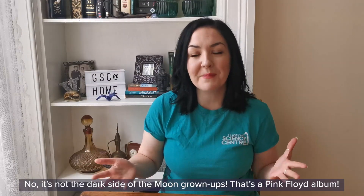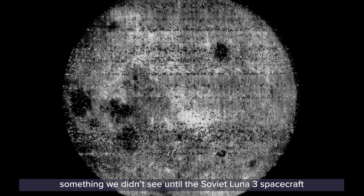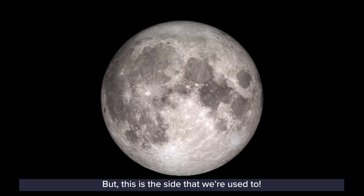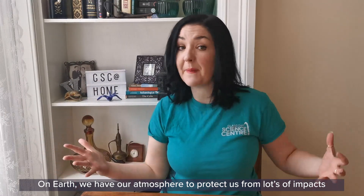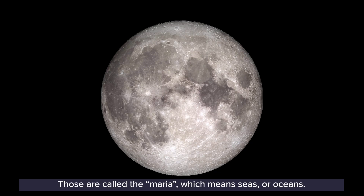It's called the near side of the moon. Do you know what the further away side is called? It's not the dark side of the moon, grown-ups — that's the Pink Floyd album. It's the far side of the moon. Something that we didn't see until the Soviet Luna 3 spacecraft sent back this picture of the far side of the moon in October 1959. Not that long ago at all. But this is the side that we're used to. Do you see all of those lumps and bumps? Those are called craters, caused by impacts from things like meteorites. On Earth we have our atmosphere to protect us from lots of impacts from smaller meteors — they break up in the atmosphere — but the moon doesn't have much of an atmosphere. Do you see those dark patches? Those are called the Maria, which means seas or oceans, but they're not really seas or oceans. They're ancient lava flows — the last time they were active is when the dinosaurs were roaming the Earth.